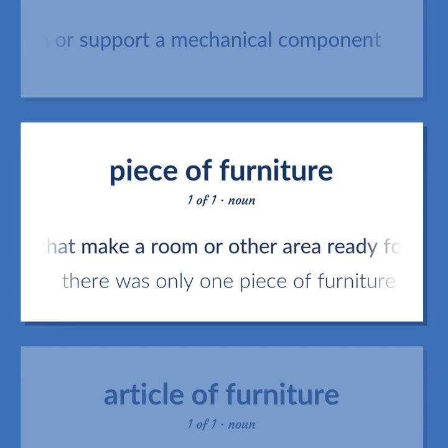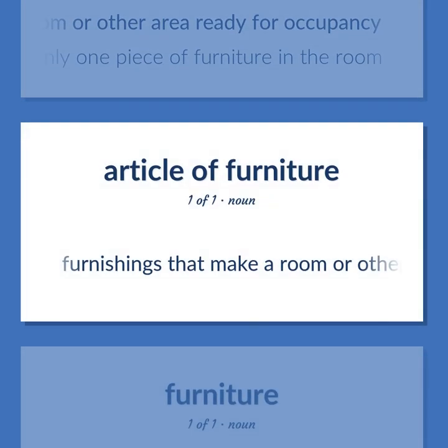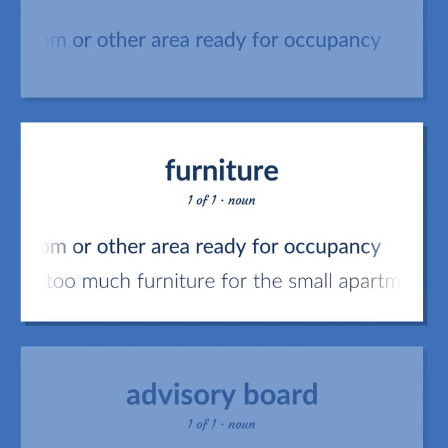Furnishings that make a room or other area ready for occupancy. There was only one piece of furniture in the room. They had too much furniture for the small apartment.